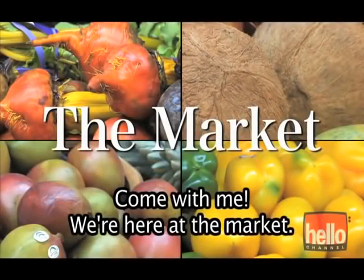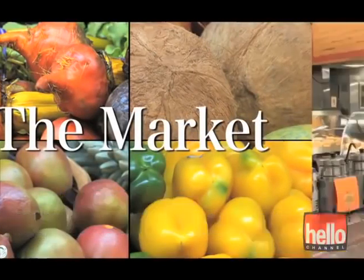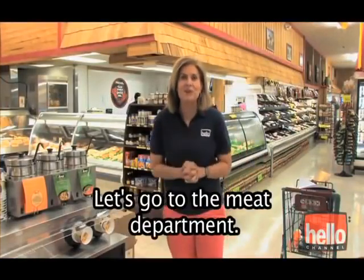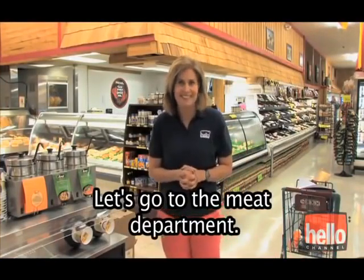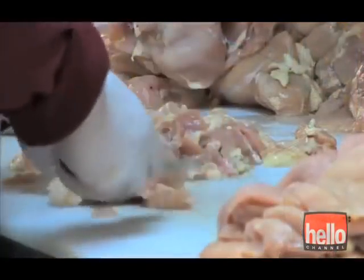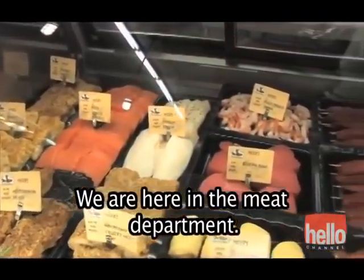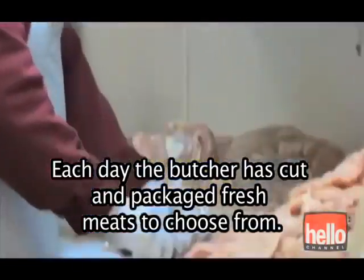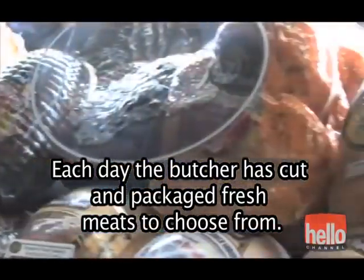Come with me. We're here at the market. Are you wondering what to fix for dinner? Let's go to the meat department. We are here in the meat department. Each day, the butcher has cut and packaged fresh meats to choose from.